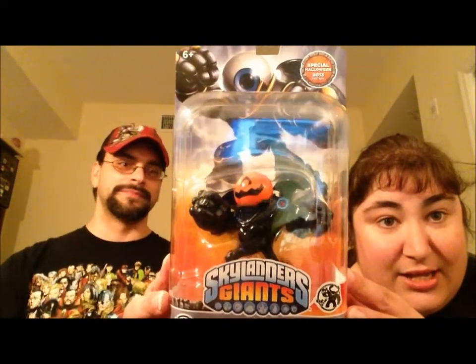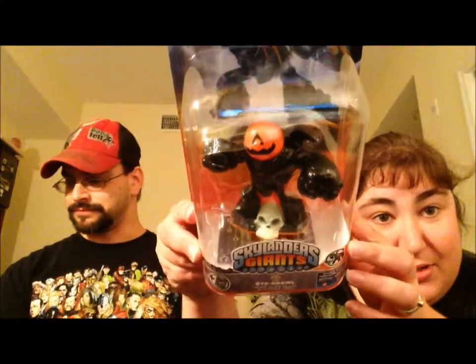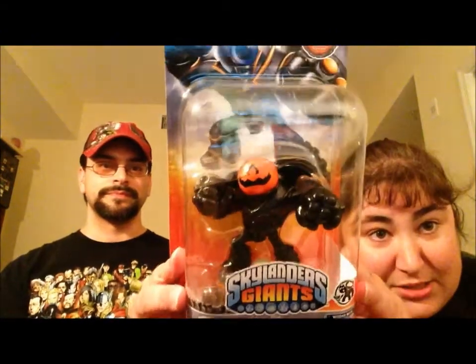We'll get to the big piece last. First, let's go with the find that we didn't know was coming out — and neither did our friend Gannon, who happens to be the manager of the GameStop out here. He did not know that this existed and was coming out. This is a special edition Halloween 2013 Eyebrow. It's a giant pumpkin Eyebrow and his pelvis and body is actually a black skeleton, and on the bottom he has a skull head on his base. He's pretty cool.